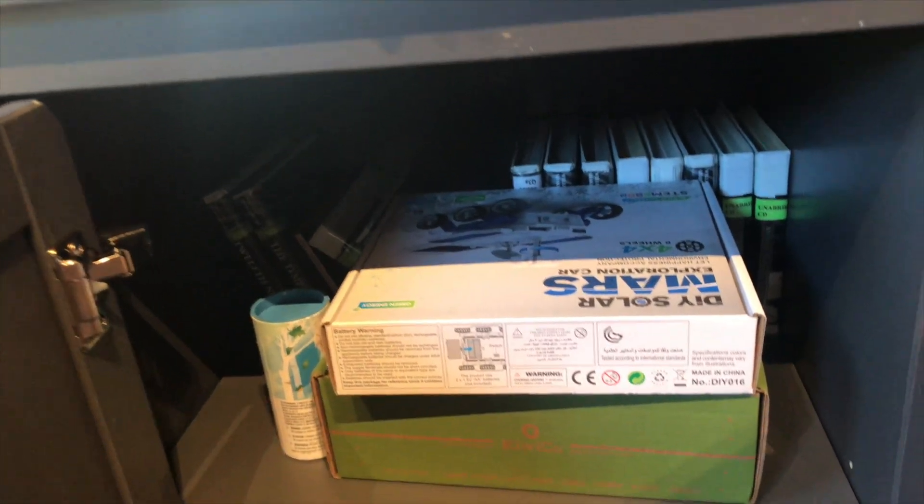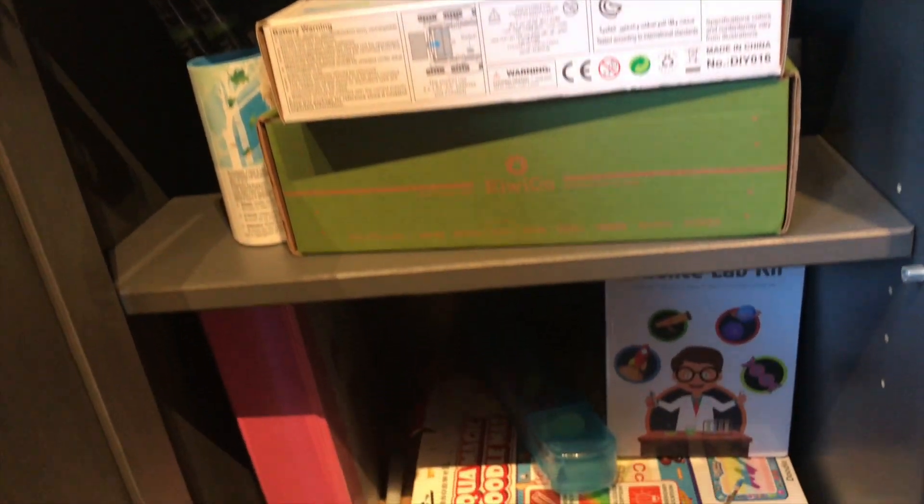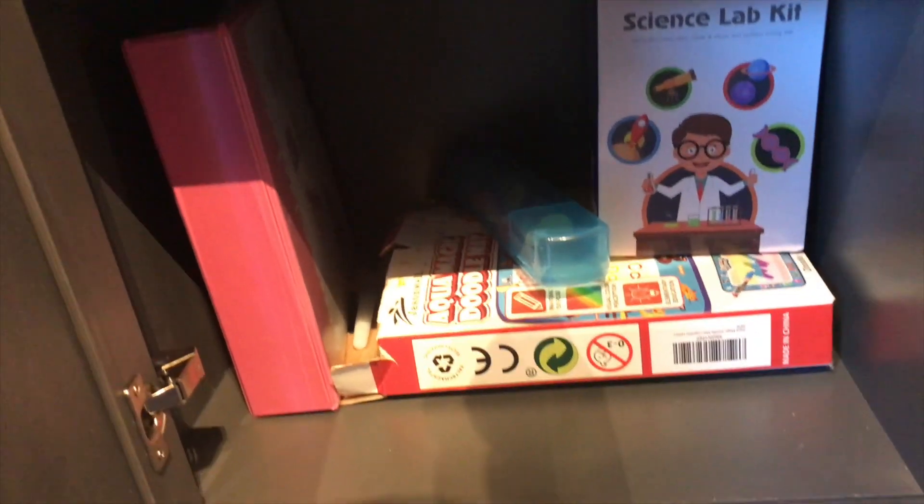Inside the homeschool cabinet is a lot of curriculum we just haven't been using. So when I'm cleaning that out today, I want to weed out what I haven't been using or things we're done with, set those aside, and just make it look way neater than it currently does. Okay, well here I go — I'm going to go clean it up and you can watch me do it.